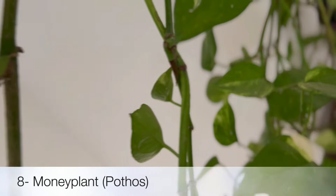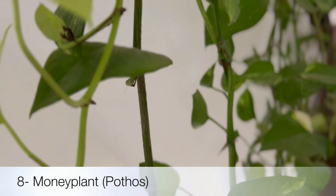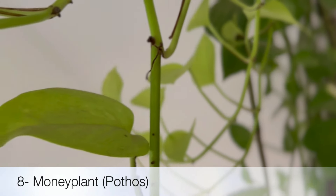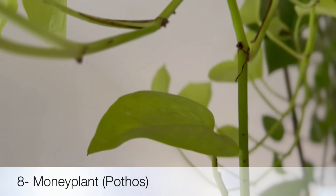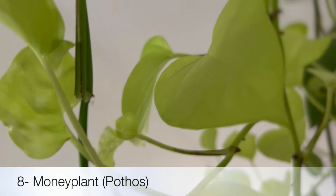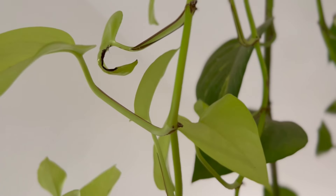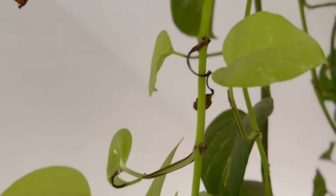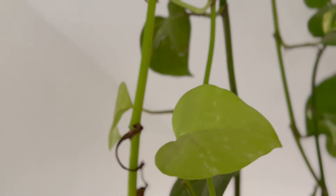Next plant from the list is Pothos, or Money Plant. This is a low maintenance air purifier option that thrives in low light and high humidity. It can be grown in water and in soil both, and looks amazing grown in hanging baskets.